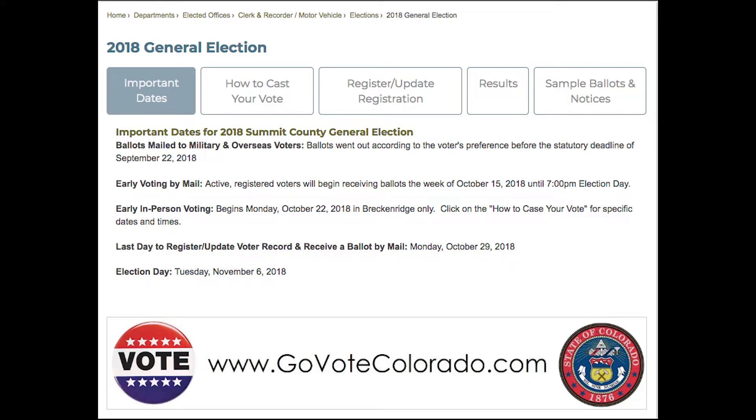Colorado is a mail ballot state, so that means every active voter gets a ballot by mail. They don't have to request one. Those ballots go out the week of October 15th to every voter in Summit County. If people are interested in checking out a sample ballot, we have the sample ballots on our website and also in our office.